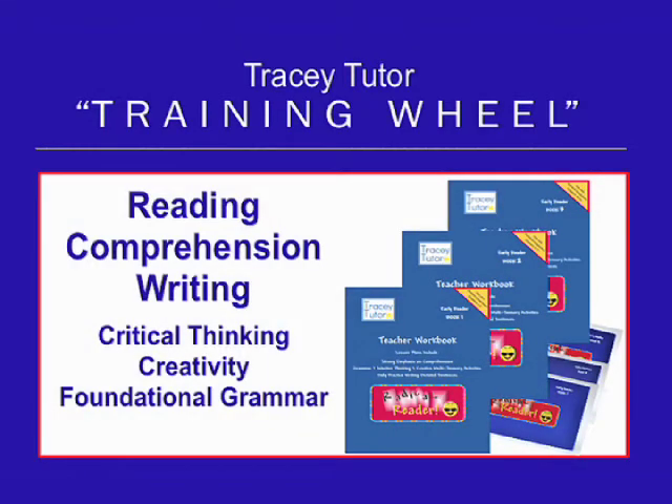Our reading comprehension and writing piece is our Radical Reader series. The student-sized books are filled with chapter-appropriate stories to read, spell, and write. The teacher workbooks provide you with an abundance of activities to foster your student's comprehension and critical thinking, inspire creativity through art and music, and build foundational grammar skills.